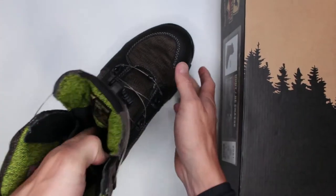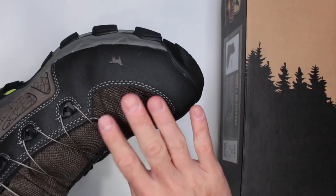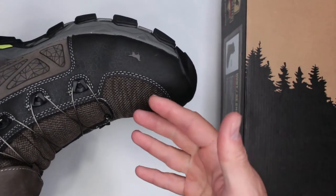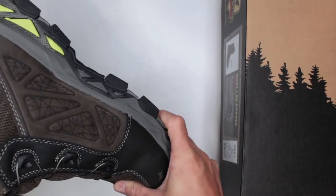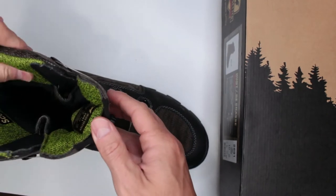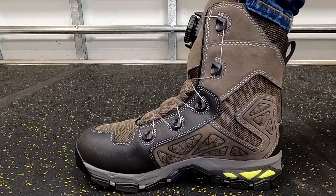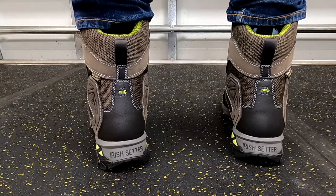They give you a very nice wraparound feeling around your foot. The toe box is the most padded toe box I have ever tested on this channel — very nice padding going all the way around. You can wear these boots literally without socks on and still be very comfortable. It's padded here, all the way throughout the whole boot, on the sides, in the shaft, and on the tongue as well.